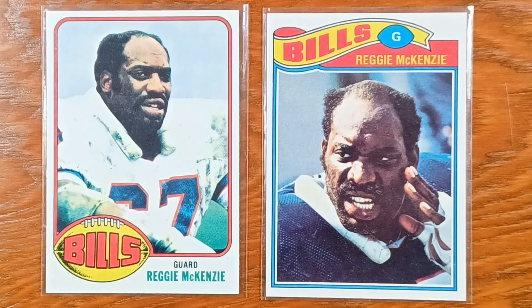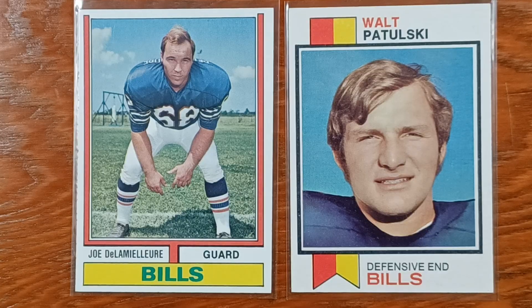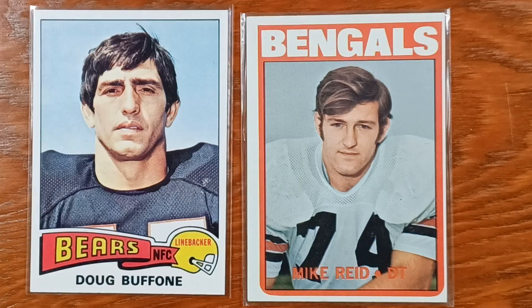If it wasn't for this monster and a couple other linemen, OJ wouldn't have had the record. You need Hall of Famers like rookie Joe DeLamielleure — that's what got OJ his record. This is Walt Patulski, first pick in the draft for 1972. A rookie, Mike Reed. Nice hair.